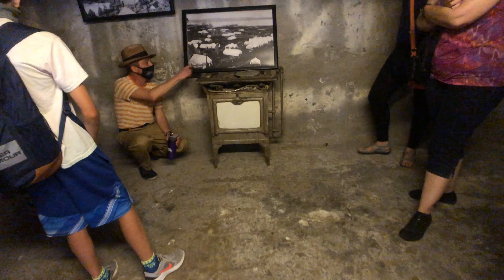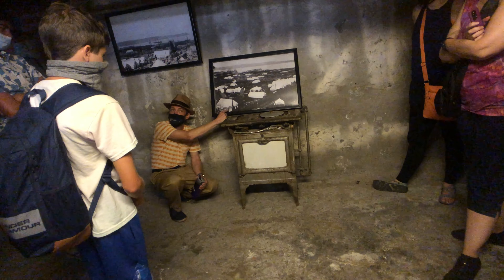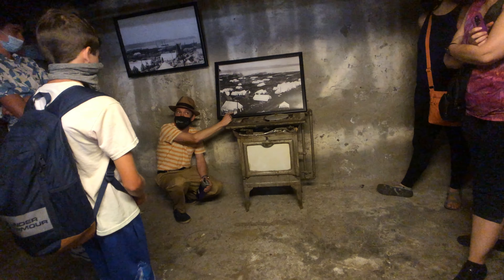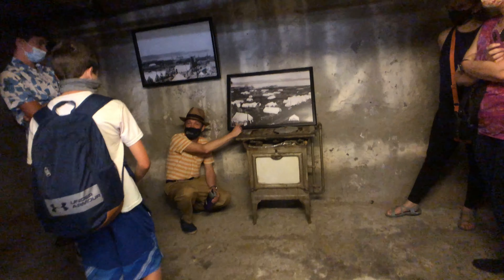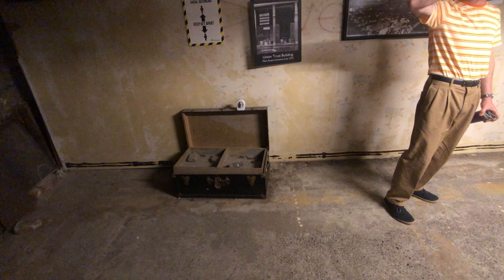The tour guide here is really knowledgeable about the history of the underground city. If you're in Seattle, taking this kind of tour is really informative and it's truly worth your money, in my own opinion.